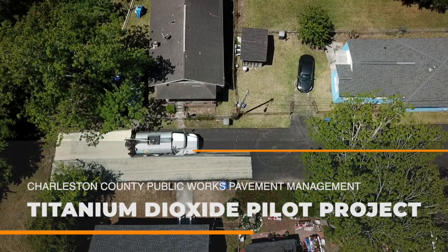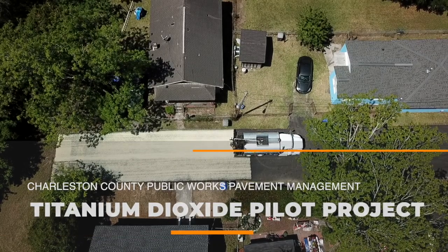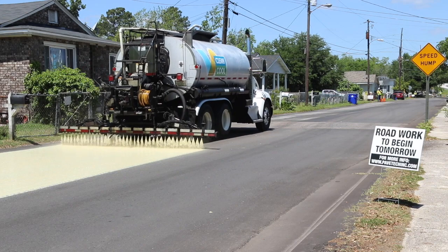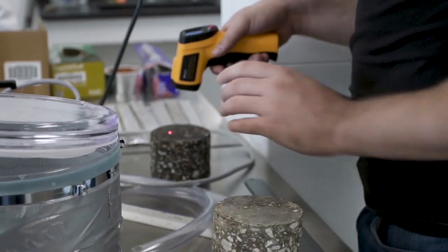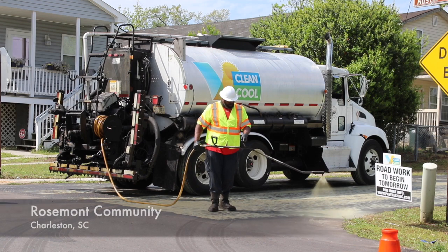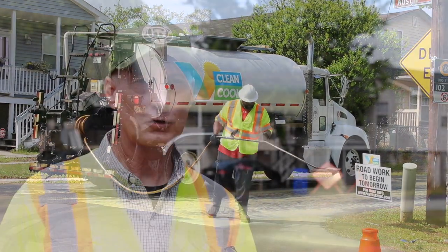The pavement management team is always looking to better Charleston County roads, and when titanium dioxide became available, the county decided to do a pilot program. Titanium dioxide is a photocatalyst — when UV light or sunlight hits the roadway, it excites an electron, which jumps up above the roadway and begins to break down pollutants. It breaks down tailpipe emissions, volatile organics, molds, and viruses, and it will also help reduce the heat island effect.